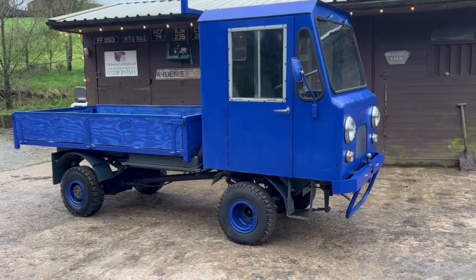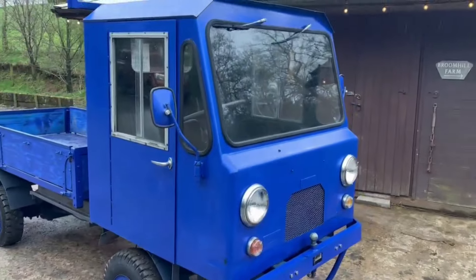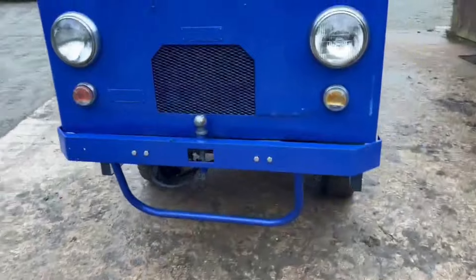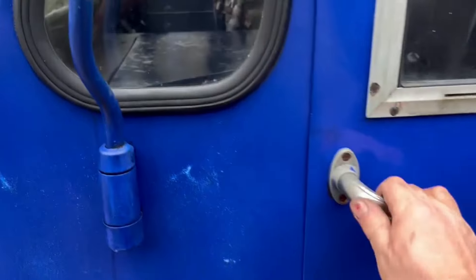We'd like to give you something different, and this is definitely different - a Ford FMW Matey, ex-naval dockyard tug, in absolutely amazing condition. It's actually running there, ticking away - it's so quiet you can't hear it.